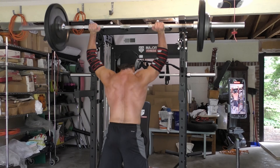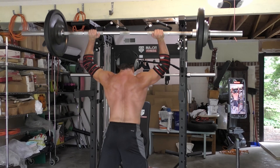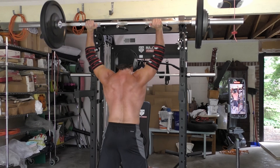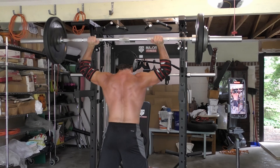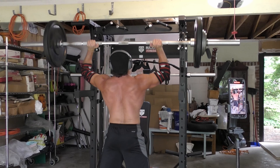When you take this approach, the long-term benefits of the BTN press can be very profound. So don't be scared of this movement — just approach it sensibly, prepare your body for it accordingly, and you will be able to reap the strength and bulletproofing rewards that this wrongly vilified classic exercise has to offer.